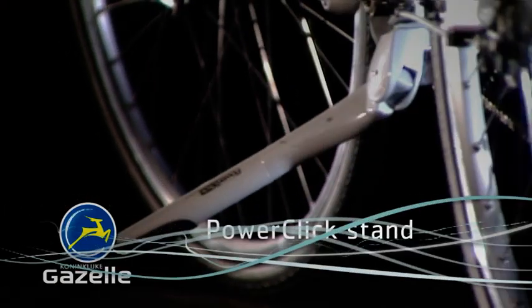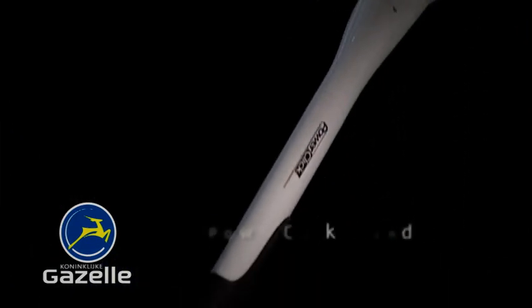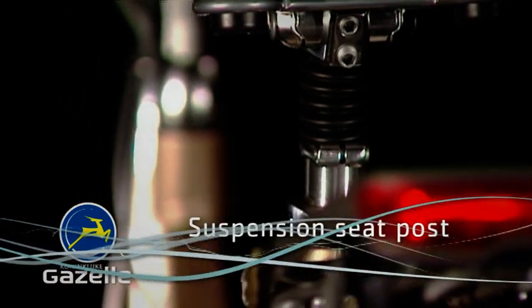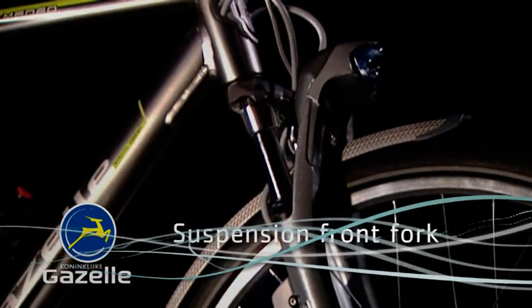A power click stand for superb parking. A suspension seat post gives extra comfort on rough surfaces, and a suspension front fork.